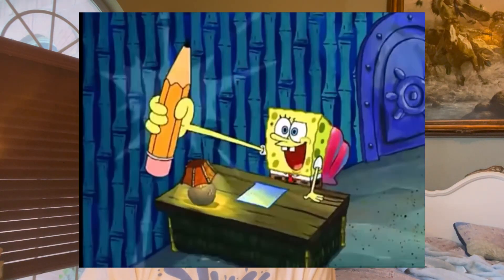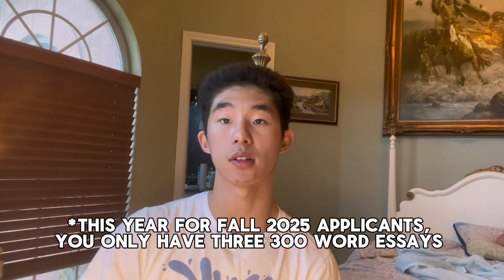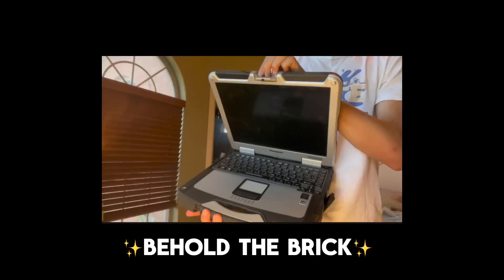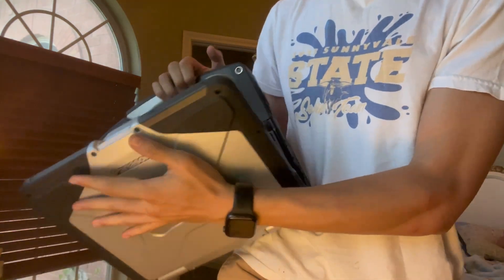Now that you know my stats, we're going to get into my essays. UT Austin requires you to write four essays in total, each 300 words. I'm going to read all four essays and then later on give you advice for your essays.